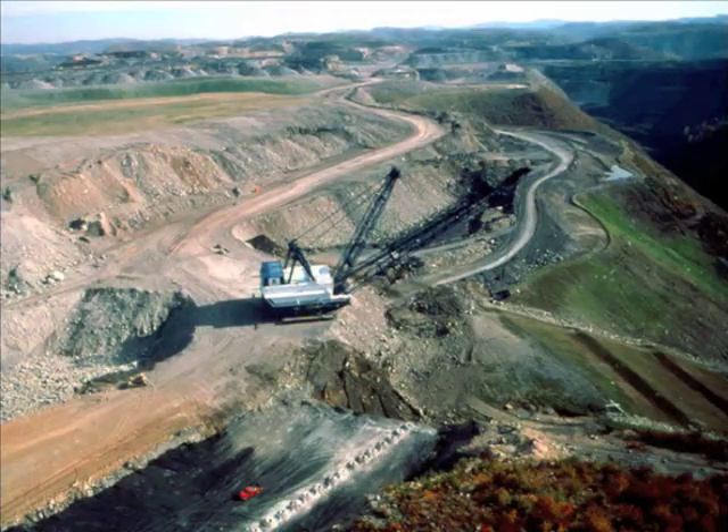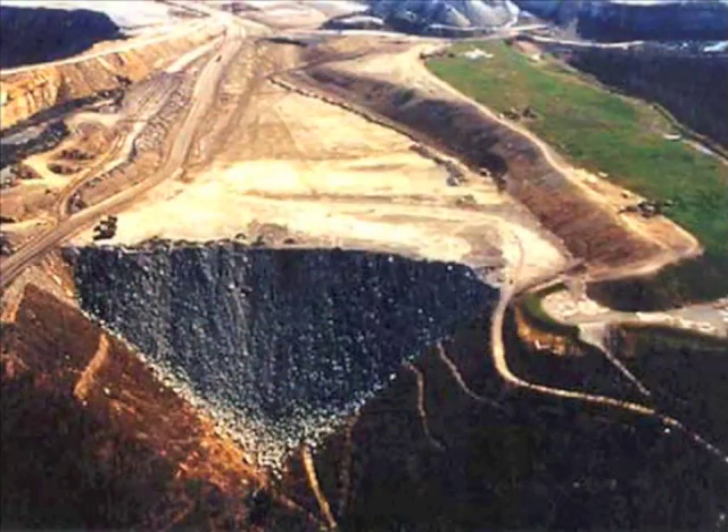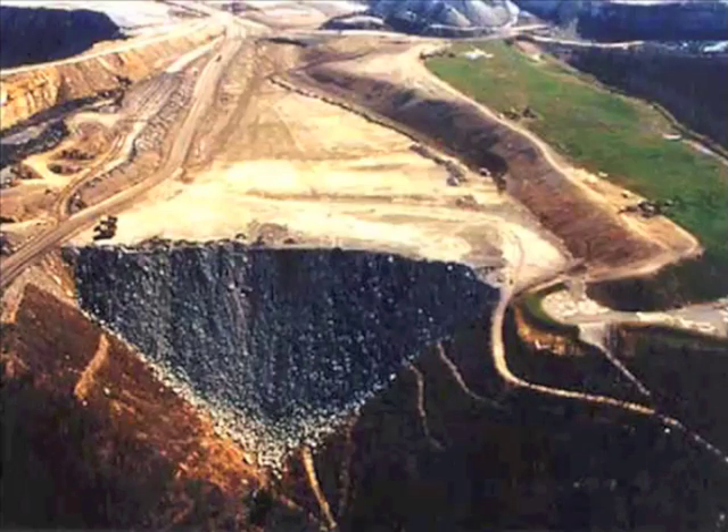Use of two-story tall machines called drag lines to remove the blasted bits of mountain, now euphemistically called overburden. Disposal of this overburden in the adjoining valley, filling in waterways and burying everything under tons of rubble. An estimated 750 miles of stream have been buried in West Virginia alone.